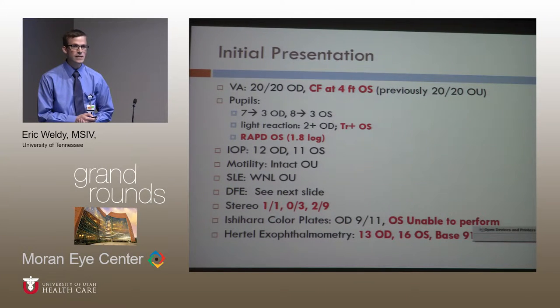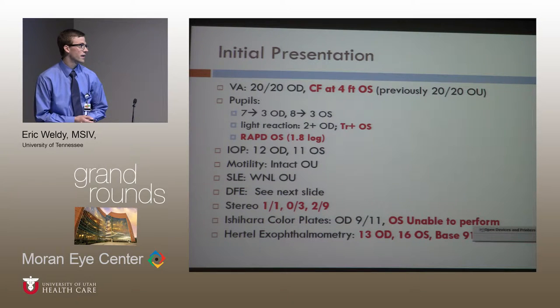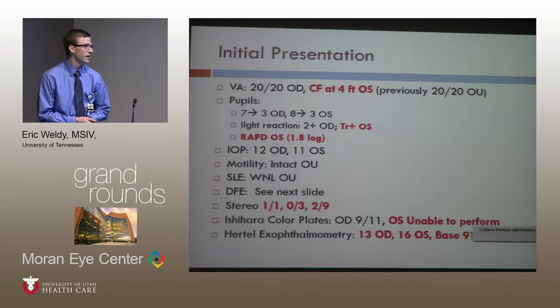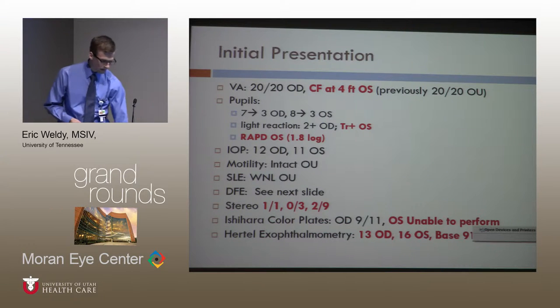She did have an RAPD in the left eye. Pressures were normal. Motility was intact. Slit lamp exam was normal. Given that she was counting fingers at four feet, she had poor stereo and couldn't perform the color plate very well in that left eye. Additionally, she was a little bit proptotic with a difference of three between the right and the left eye.